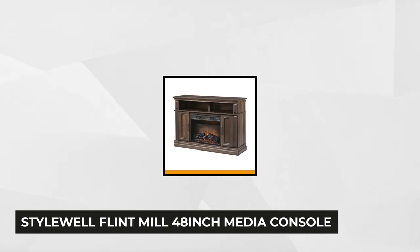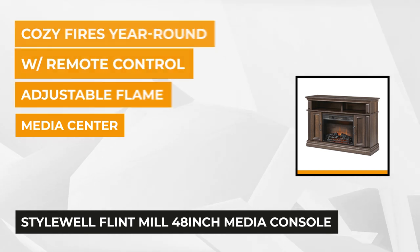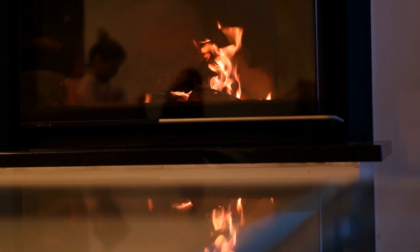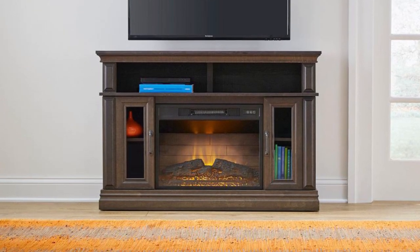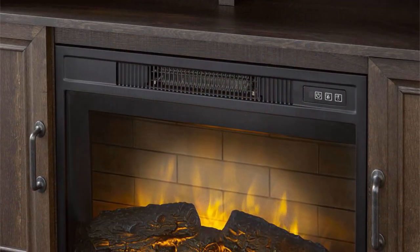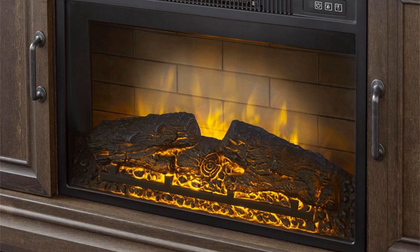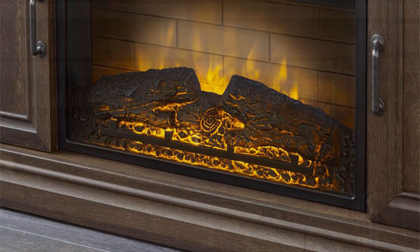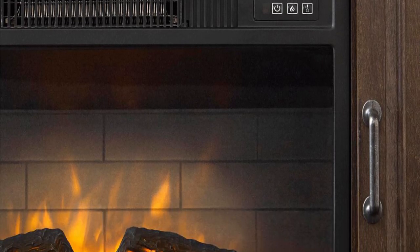At number 2 on our list is the Stylewell Flint Mill 48-Inch Media Console Electric Fireplace in Beige-Brown Oak Finish. This CSA-listed and EPA-approved electric fireplace measures 16 inches deep, 32 inches tall, and 48 inches wide. It features flames that can work with or without heat and has a fabulous media center. The firebox measures 5 inches deep by 17.5 inches tall and 23 inches wide. The console boasts realistic flame with energy-efficient LED technology, 4 flame heights, and a 1,400-watt, 4,600 BTU coil heater that can heat up a space of 400 square feet.